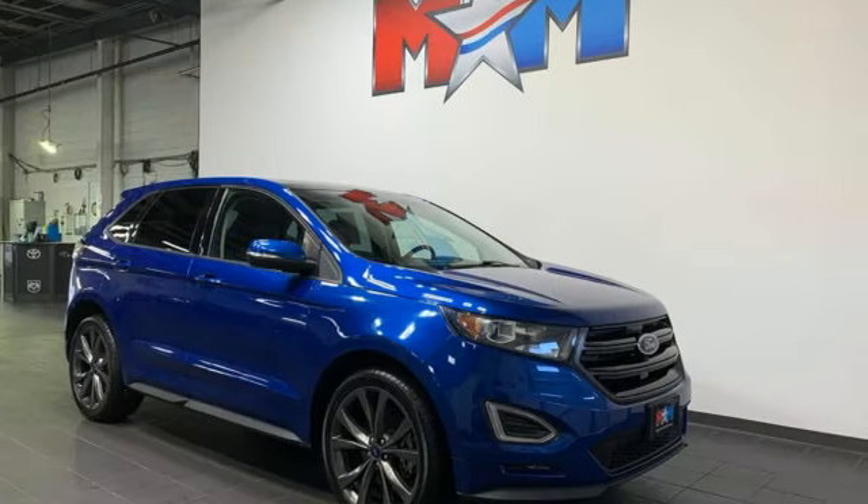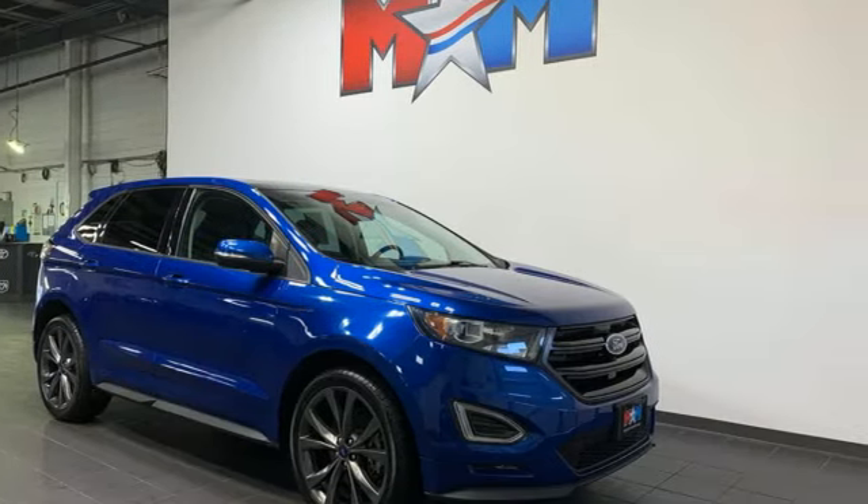Ford is America's best-selling vehicle brand. Experience it for yourself today.